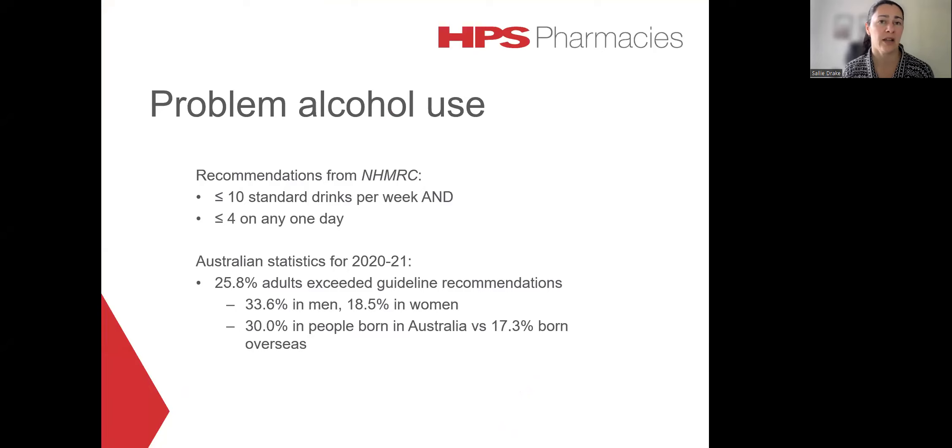In 2020, the National Health and Medical Research Council released a revised version of the Australian guidelines to reduce the harms associated with alcohol consumption. These updated recommendations advise that healthy men and women should limit their alcohol consumption to no more than 10 standard drinks per week and no more than four standard drinks on any one day. And in 2020, the statistics show that more than a quarter of adults exceeded these guideline recommendations.